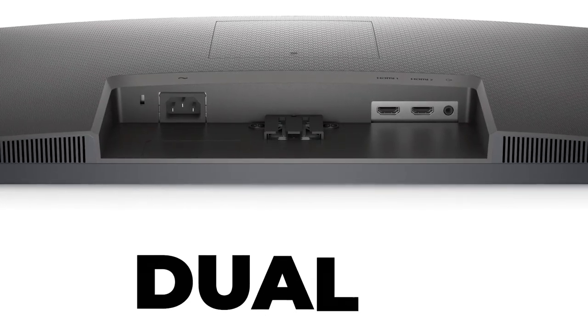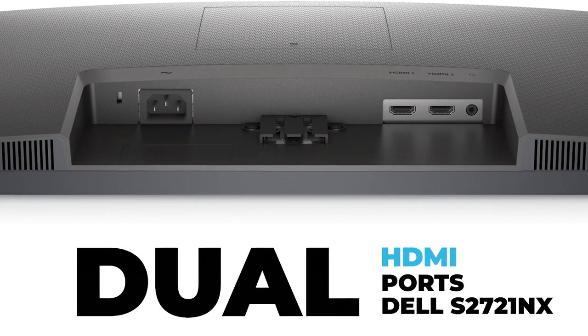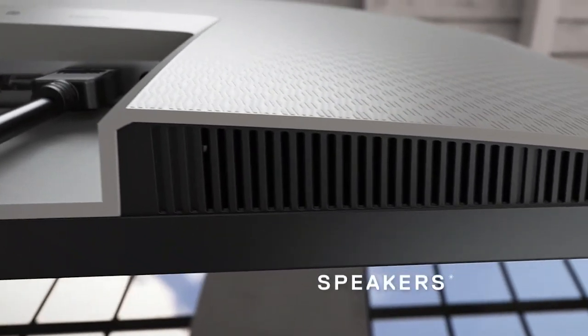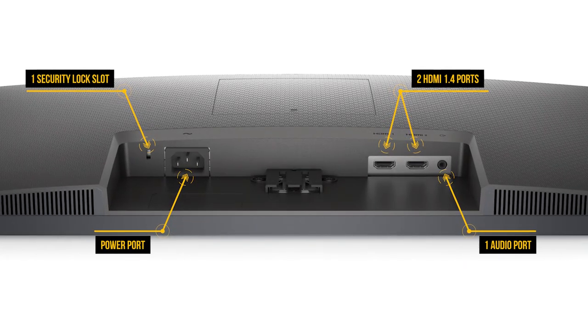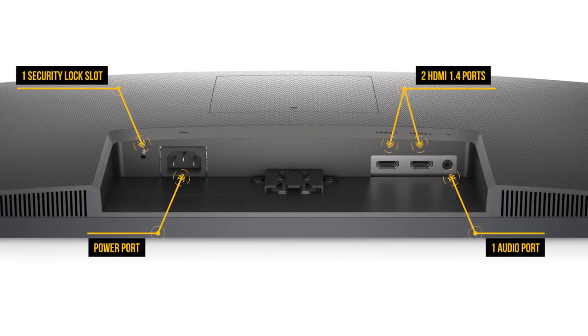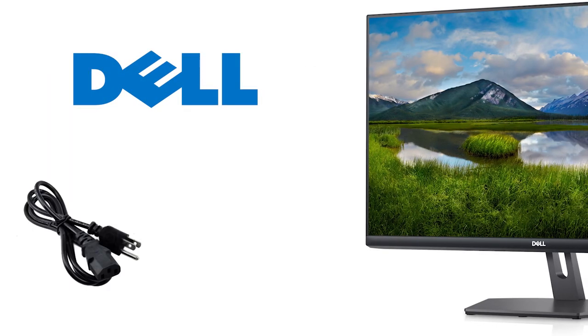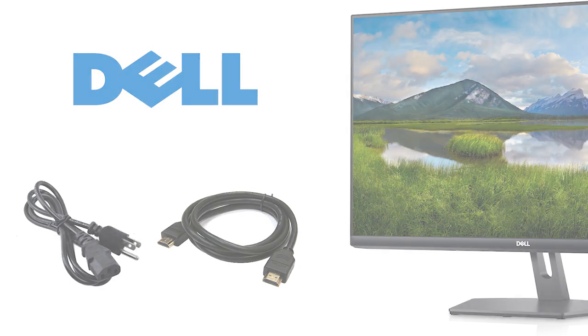This Dell monitor comes with built-in dual HDMI ports, allowing you to effortlessly switch between streaming and console gaming. The added freedom makes reaching around and fiddling with cables a distant memory. Connectivity options include one security lock slot, a power connector, two HDMI 1.4 ports, and a single audio line-out port. Out of the box, you get the power cable and a single HDMI 1.4 cable to get you up and running.